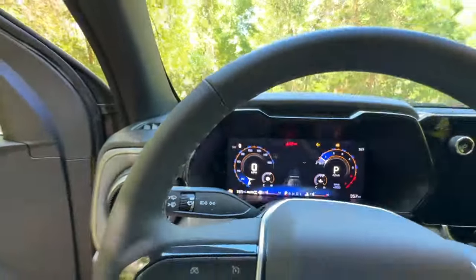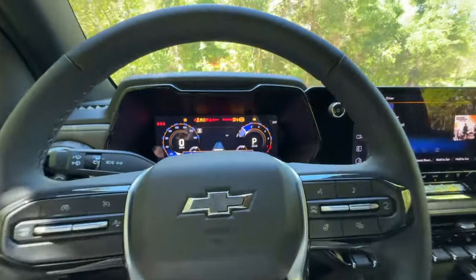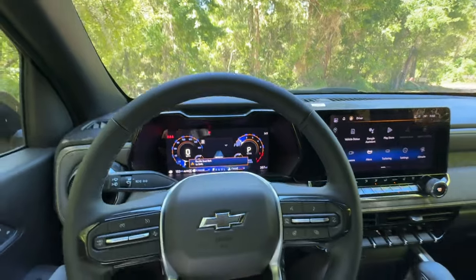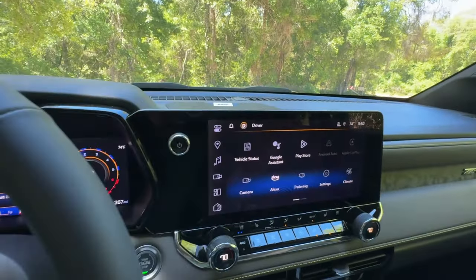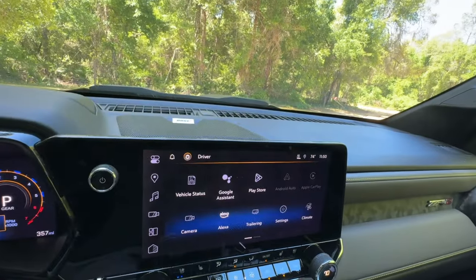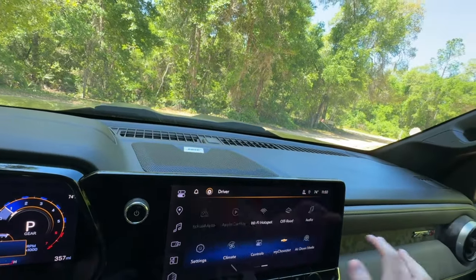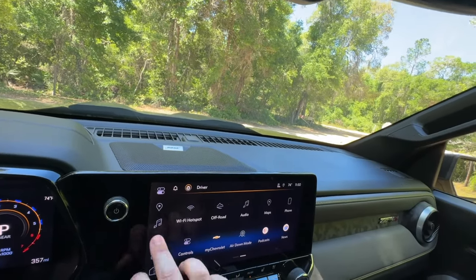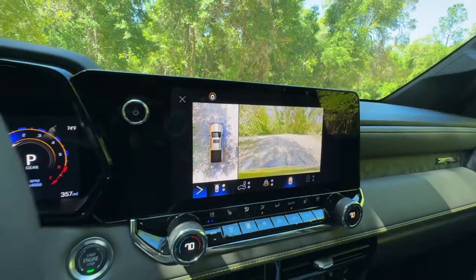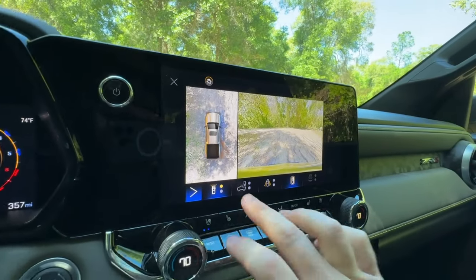Let's go ahead and start it up. The technology in here is pretty darn good. We've got all the latest stuff from GM, including an 11.3-inch touchscreen that comes standard on the ZR2 — a really nice size. It's got wireless Apple CarPlay, wireless Android Auto. We also have some outstanding cameras that I will make use of as we get out on the road.